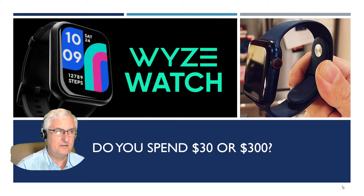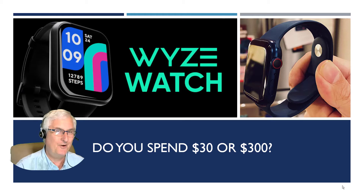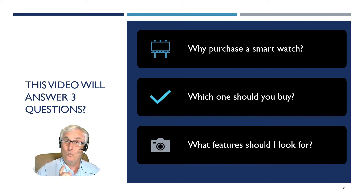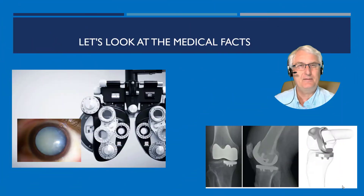Claims of health benefits are driven by companies selling the products. This is why you get a very odd response when you bring your ECG done by your watch in to see your physician. This is about to change, however. Here are the three takeaway messages: why purchase a smartwatch, which one should you buy, and what features should you look for.